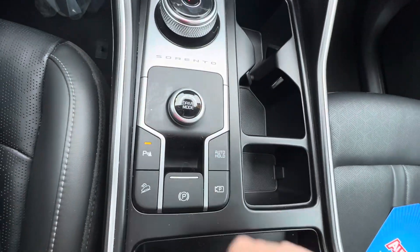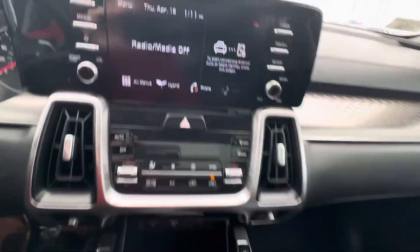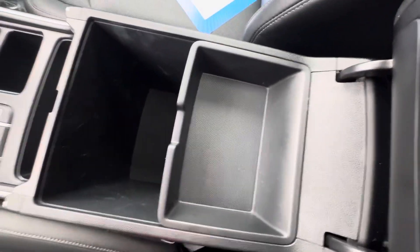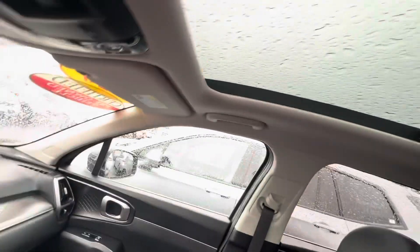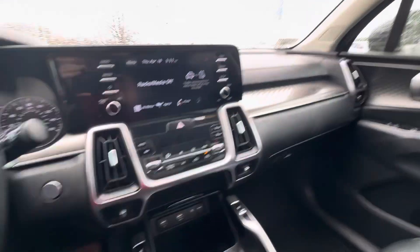Your electric parking brake right there. Backup camera and hill assist. Here's your center console — and a huge panoramic moonroof in this car. Here's a look at the back.